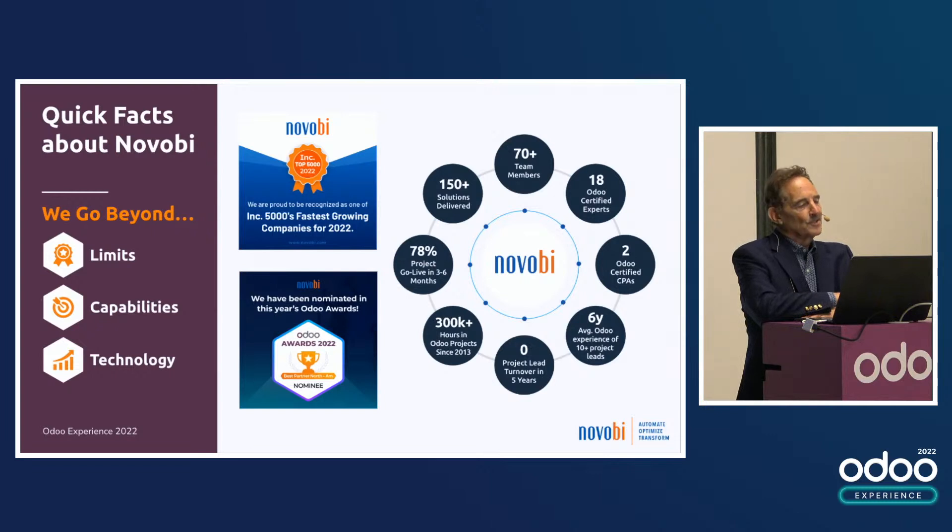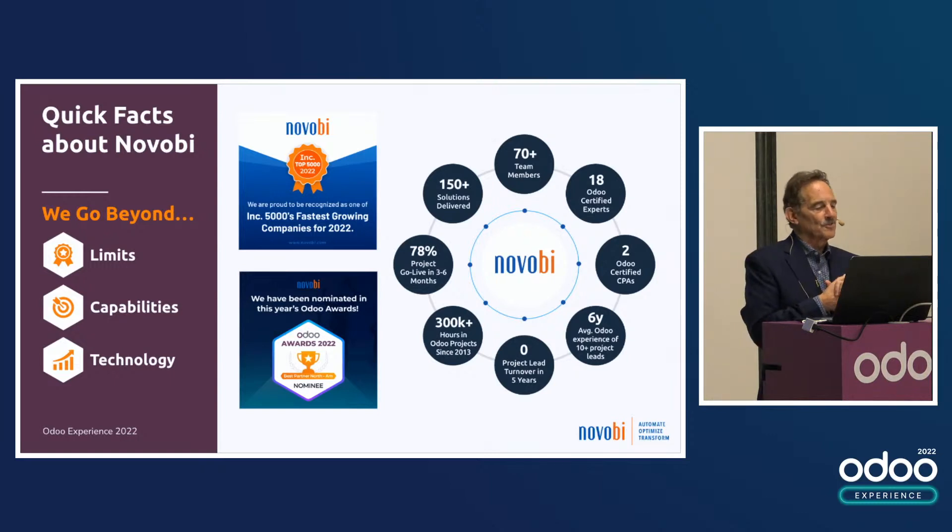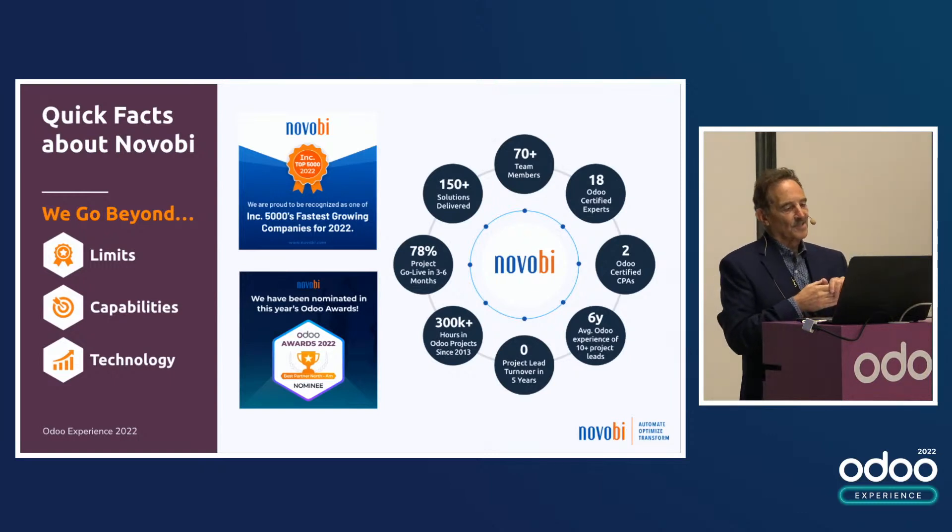We've got very little turnover and a great relationship with Odoo. Also, because we've been growing rapidly year after year, we're now in the Inc. 5000 fastest growing companies list this last year.